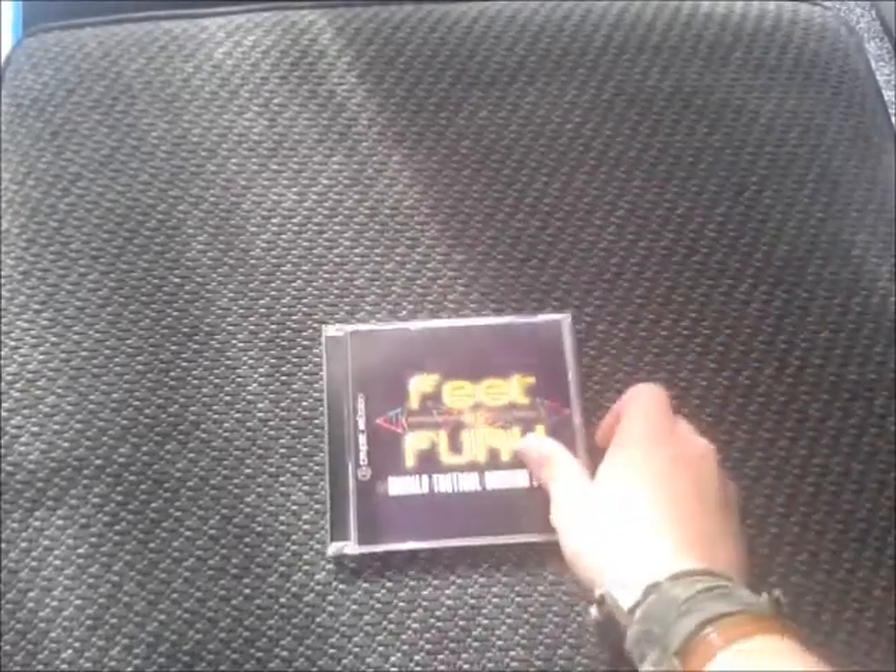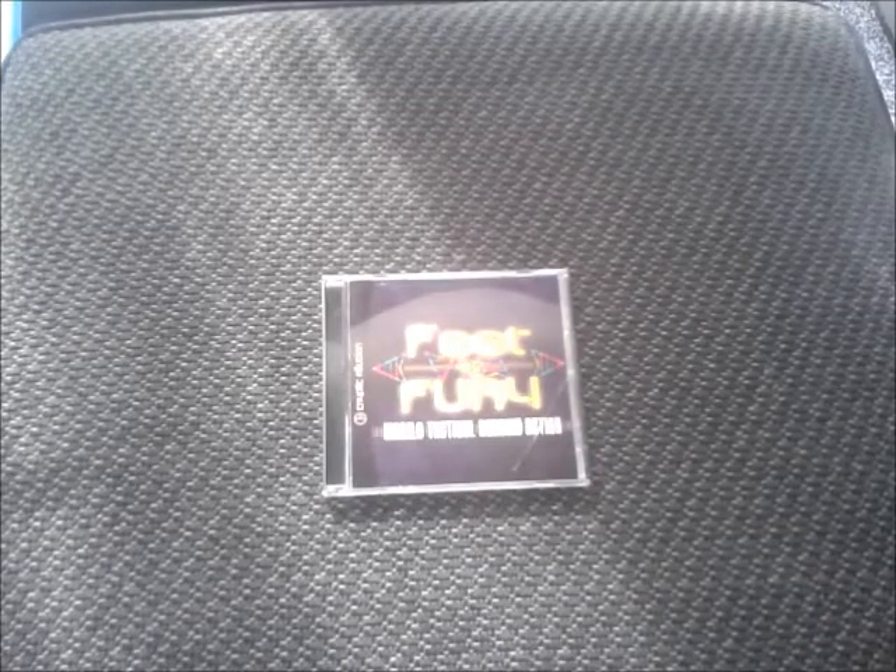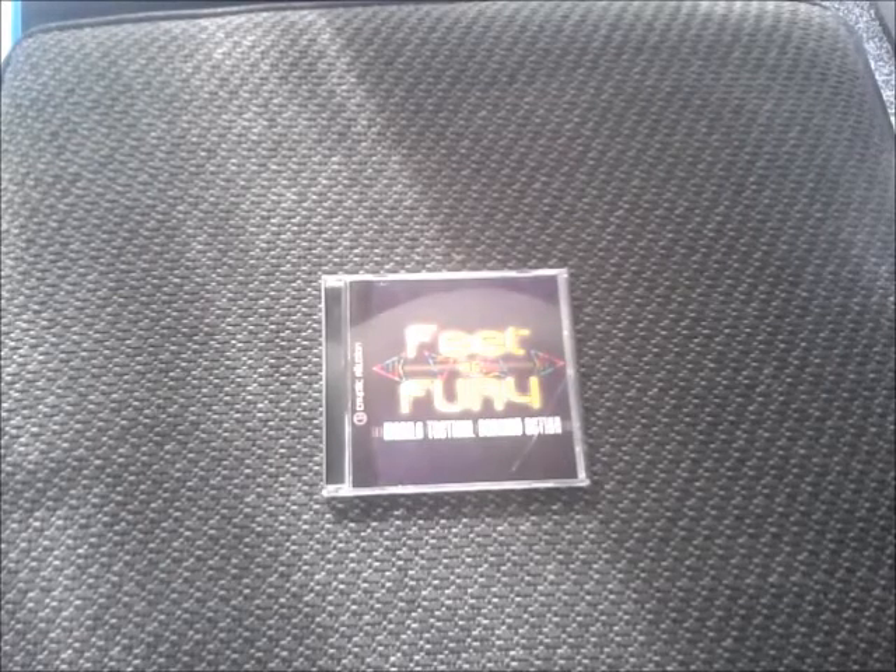Next, let's do some Sega Dreamcast, because every pickups video of mine has to have Dreamcast in it. I've got a lot of independent games this month — you may have seen my previous video where I completely raided the Goat Store of all their indie Dreamcast releases. The first one is Feet of Fury, which is kind of like Dance Dance Revolution. It's pretty good fun — I spent a considerable amount of time trying to unlock everything on it and it was quite enjoyable.